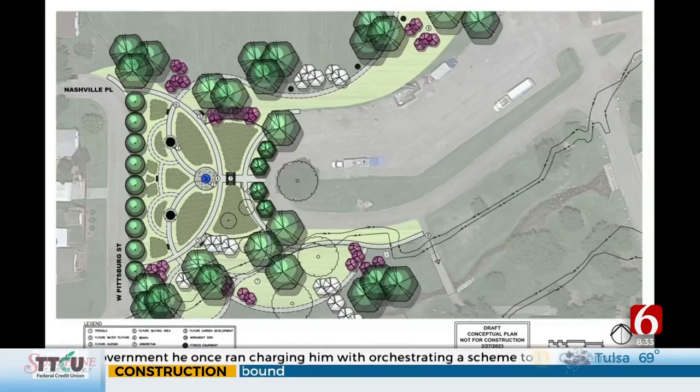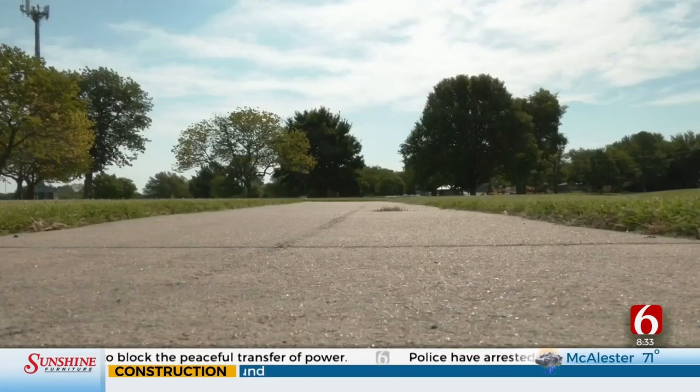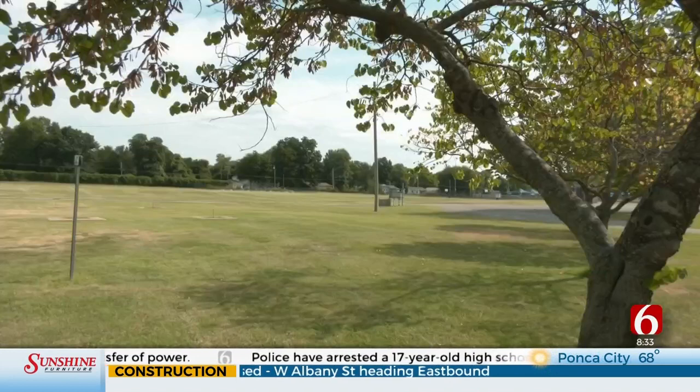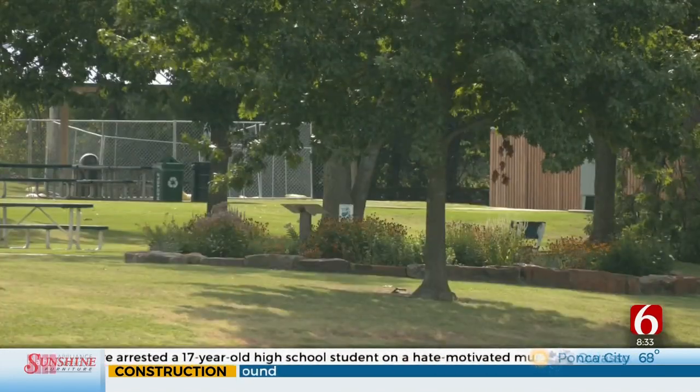This new Rose Garden is going to be set up on the far western side of Central Park in downtown Broken Arrow. This is what the Rose Garden is expected to look like when it's completed. It'll include several separate gardens, walking paths, and seating for people to come and relax. City leaders hope this new attraction will not only give residents something to do in the city, but also bring in more visitors to Broken Arrow.